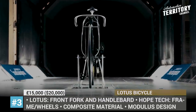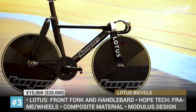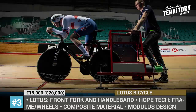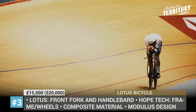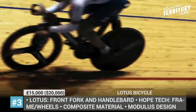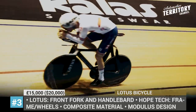The automotive designers created a unique front fork design and handlebars, while Hope Tech used their 30 years of expertise in the field to design a frame consisting of high-modulus composites with fabric woven in the UK. The bike has already debuted at the Minsk Arena in Belarus and passed inspection by the Union Cycliste Internationale, so we could expect record-breaking performance in the nearest future.